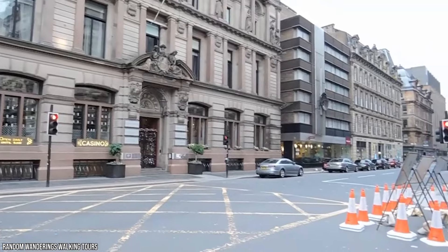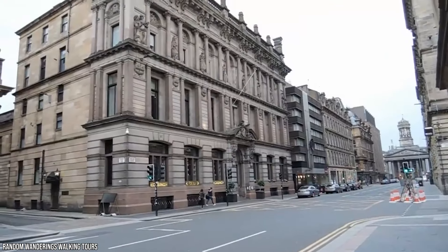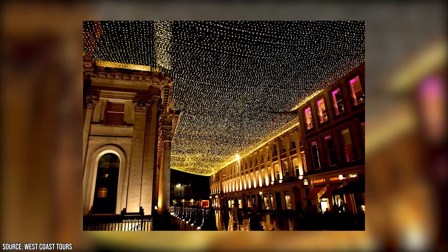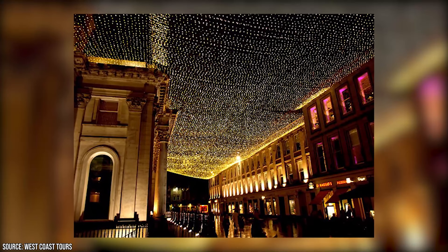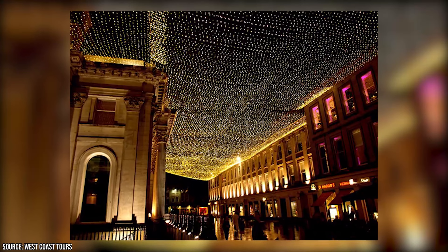The Merchant City district features many unique cafes, shops, galleries, and restaurants. During the holiday season, the Merchant District is lit up with a dazzling display of Christmas lights and decorations, making it one of our favorite places in Scotland to explore in the winter months.